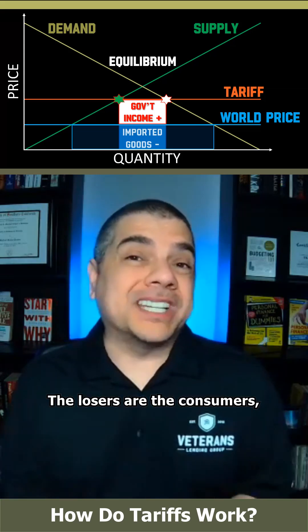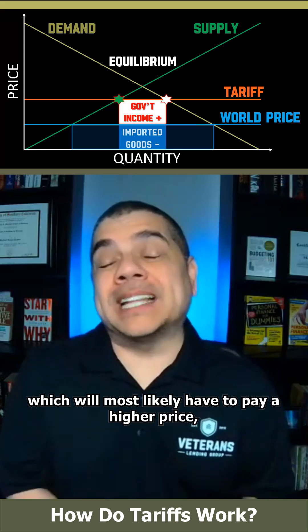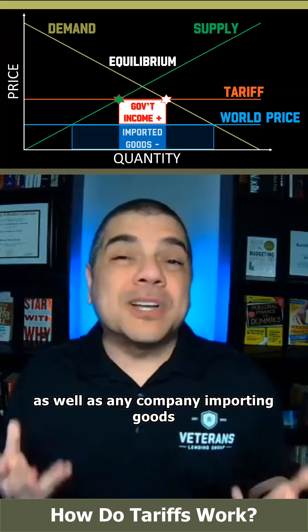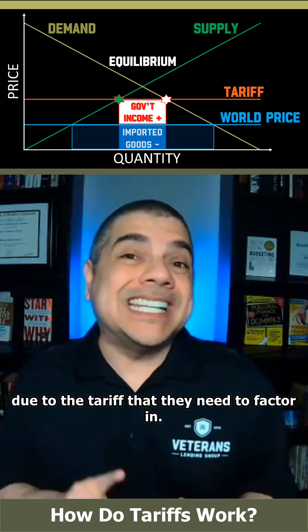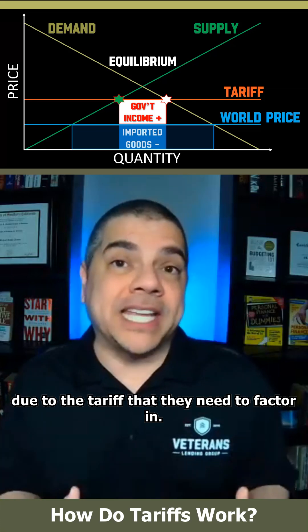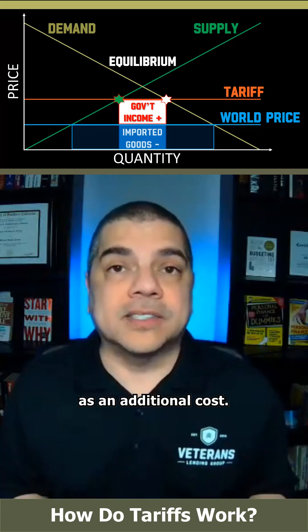The losers are the consumers, who will most likely have to pay a higher price, as well as any company importing goods to resell in the local market, due to the tariff that they need to factor in as an additional cost.